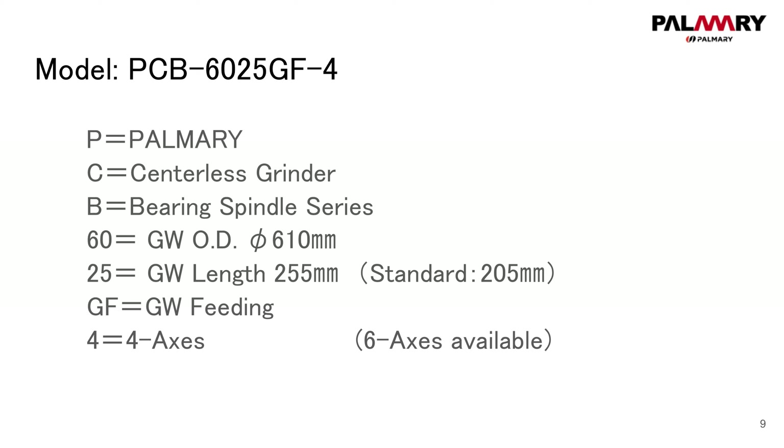The meaning of the model name: PCB stands for Palmering Centerless Grinder with bearing spindle series. This model has a grinding wheel diameter of 610 mm and grinding wheel length of 255 mm. GF means grinding wheel fitting automatically, and the 4 means 4-axis.